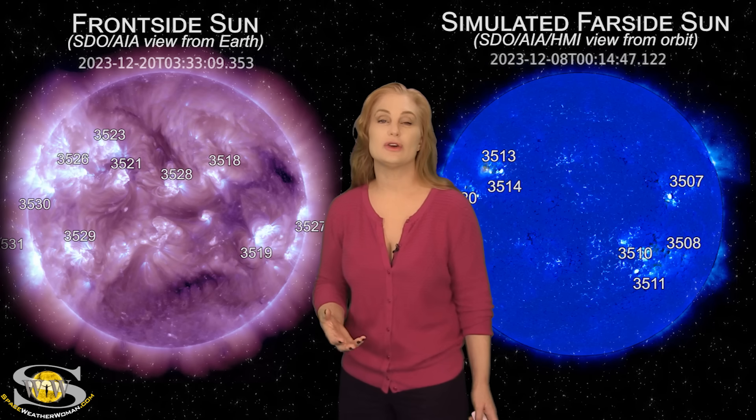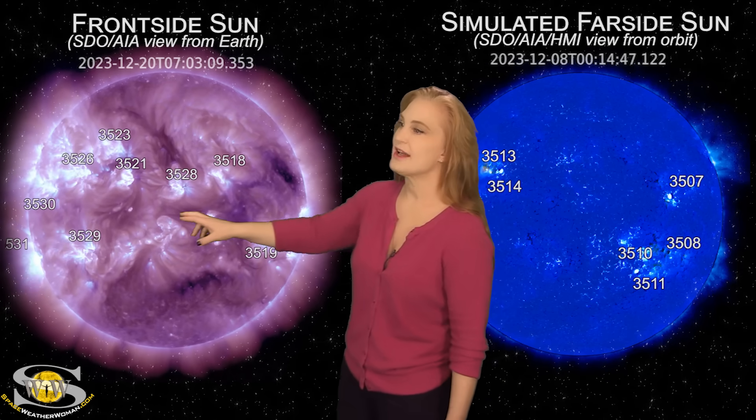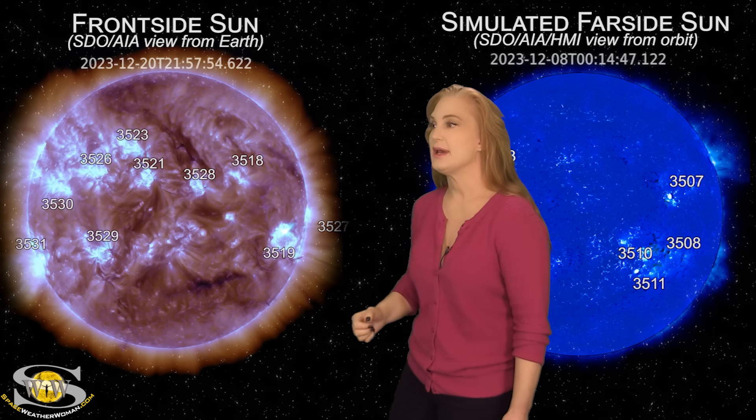Not expecting very much from that coronal hole, but it could give us a little bit of aurora at high latitudes for a day or two just before Christmas. We are definitely paying attention to the regions on the East Limb because they are boosting that solar flux up quite a bit.